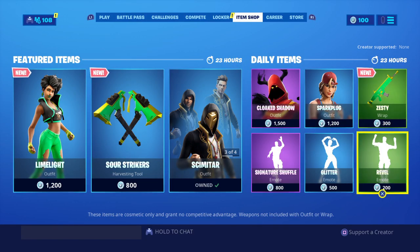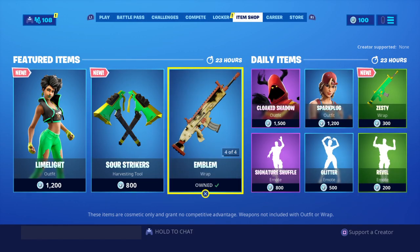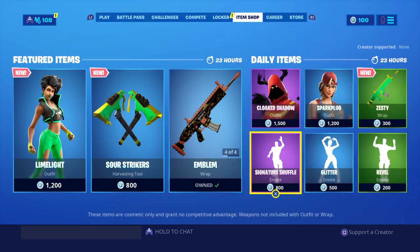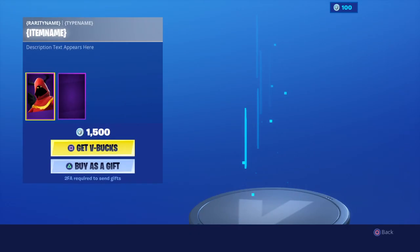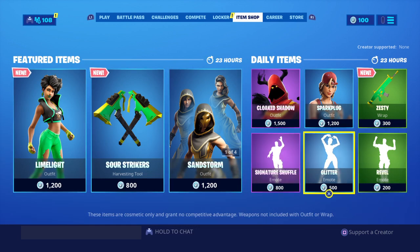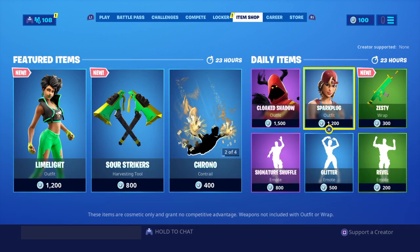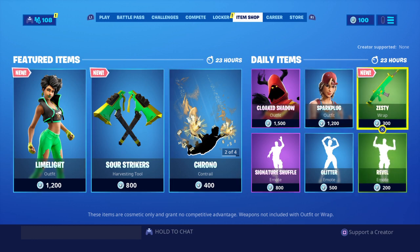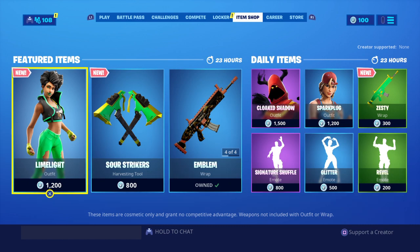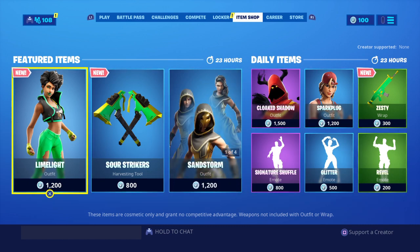Maybe a bit too bright though. We've also got these skins that have come back: Cloak Shadow Man, Signature Shuffle, Glitter, Spark Plug, and Revel. That's about it for today's daily items. Everyone said we were going to be getting some Batman skins, but if they're going to drop, obviously maybe tomorrow — I thought they were going to drop today. But we have got the new Limelight skin and also the Sour Strikers.